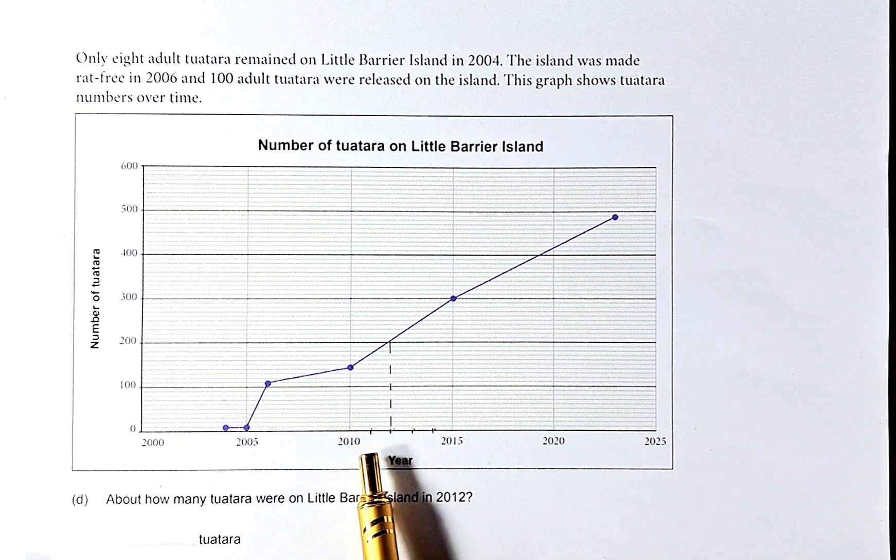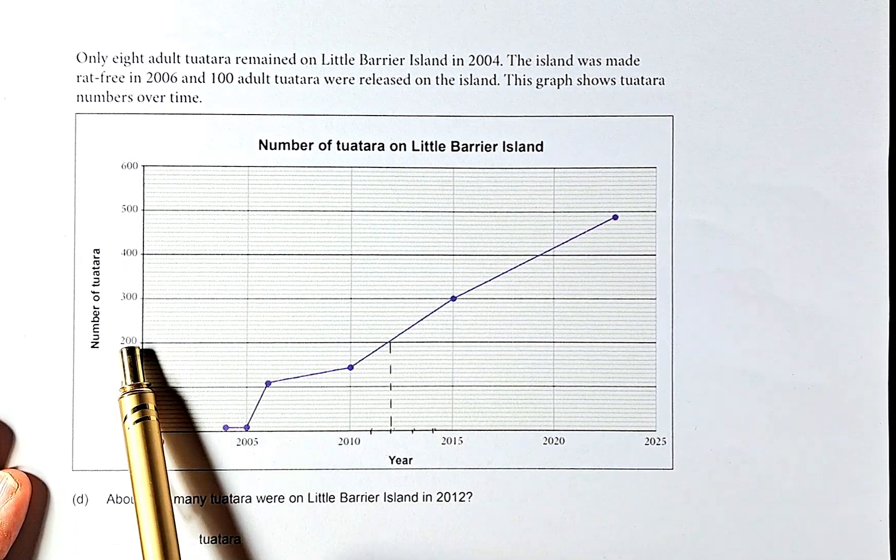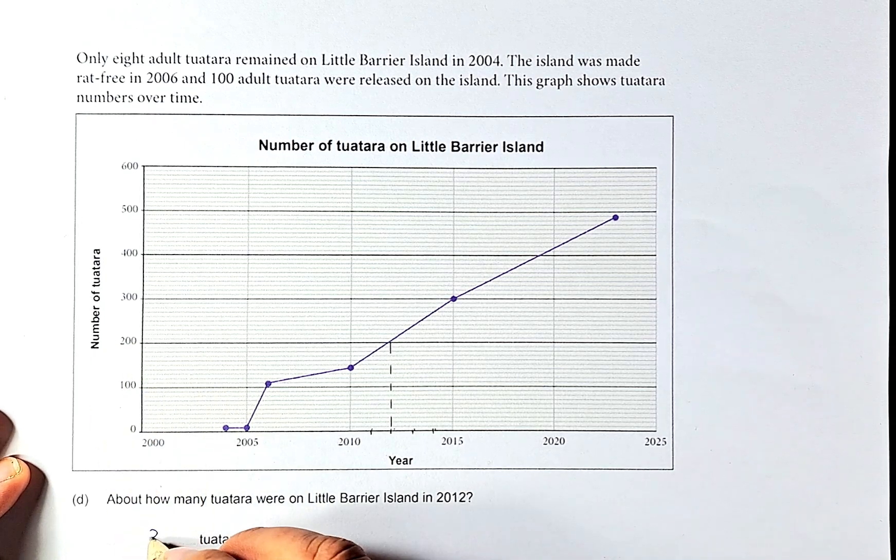So 2012 is here on the graph — we divide it into 4 equal parts, so 2012 will be the second point: 10, 11, 12, 13, 14 and 15. If we draw a line across, it is about 200 Tuatara. So the answer is going to be 200.